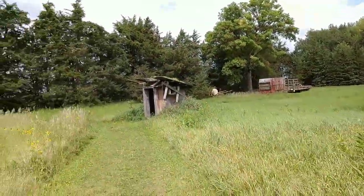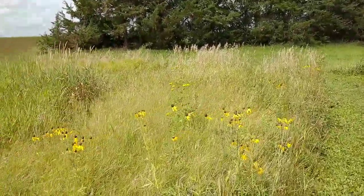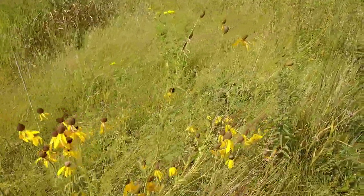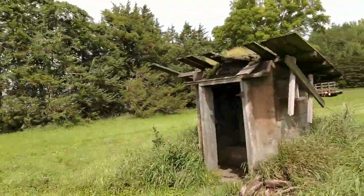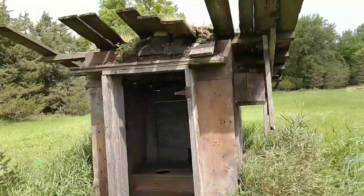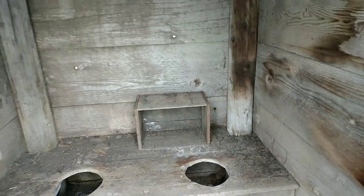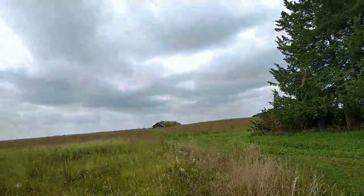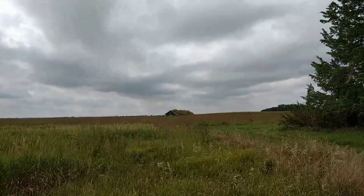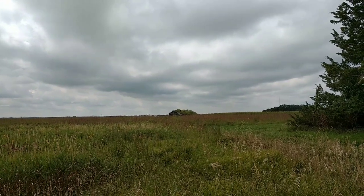Next we'll check out the abandoned one. There's old farm equipment over here and a lot of native prairie grass. Prairie flowers would look prettier a bit later in the year. Here's the old sod outhouse — two holes, so if someone else needs to go they can go together. Over there you can see the roof of the abandoned sod house — that's what we're going to check out next.